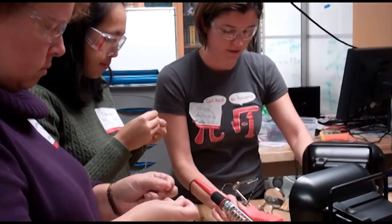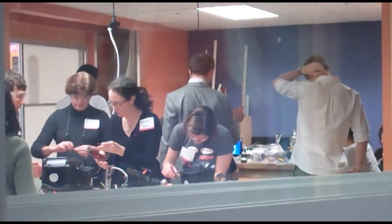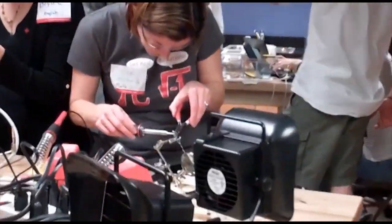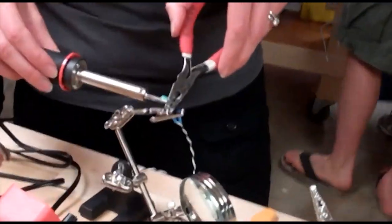If there's one thing I would want teachers to get out of this, it's to open their minds to other ways to get kids involved in STEM disciplines, especially ways that involve hands-on learning. And we hope that the lab will provide just that.